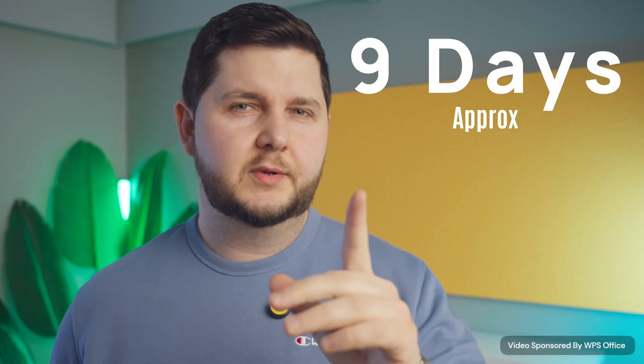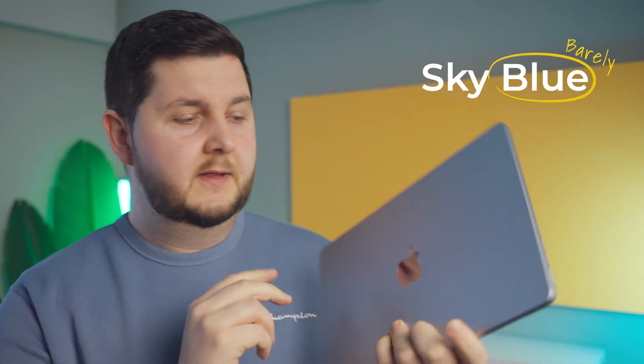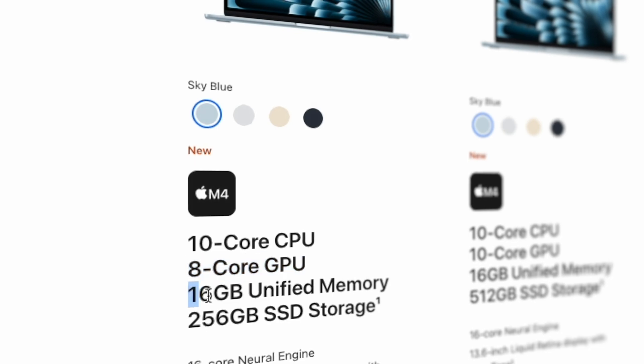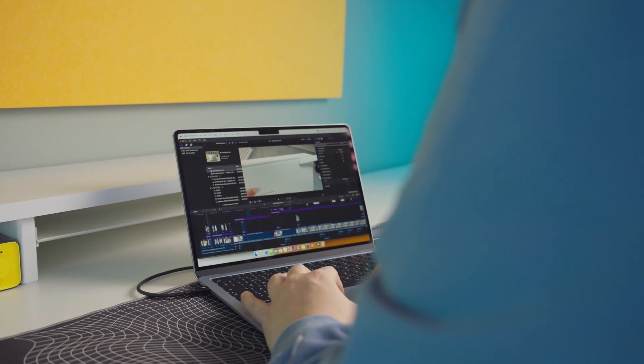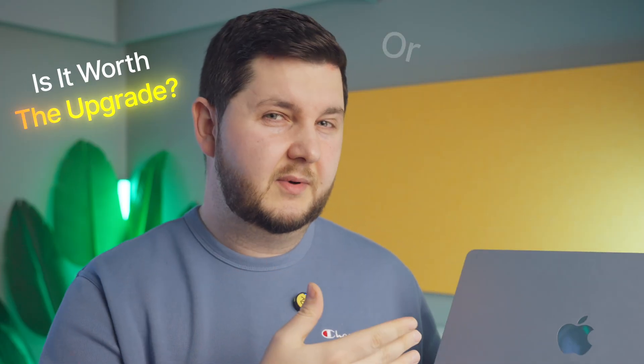It's been more than a week that I've been using this M4 MacBook Air in this barely blue color. This is the base model, and I specifically went for the base model because I believe that's the one the majority of people are going to be getting. I've been putting it through its paces doing all my YouTube stuff — 4K video editing, photo editing, sending emails, and general day-to-day usage. Is it a worthwhile investment and a worthwhile upgrade from the previous generation?